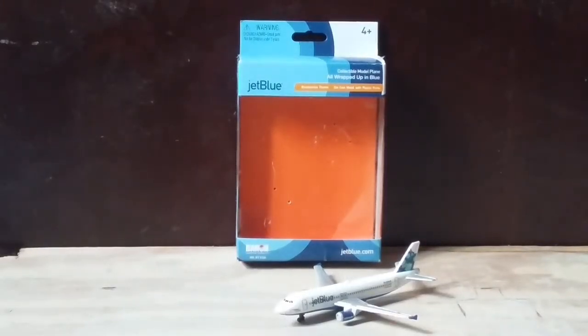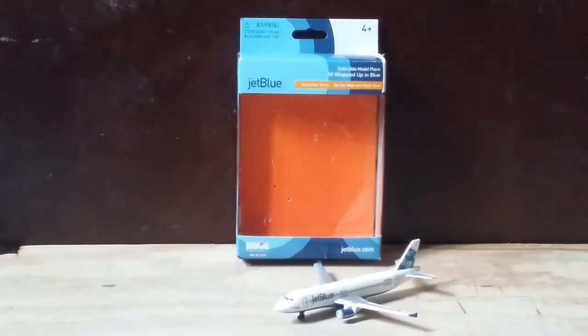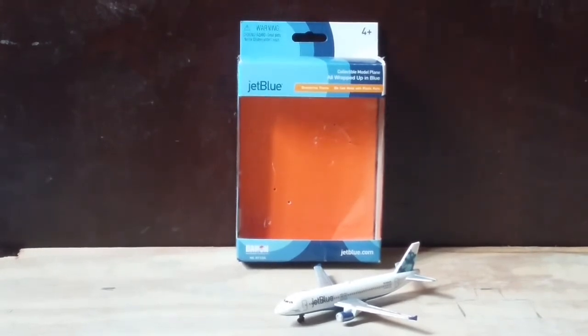Hey YouTube, this is JW here today with another model review. Today I'm reviewing the JetBlue A320 by Daron. Before we get started, let's take a look at the box.